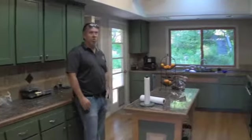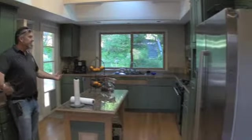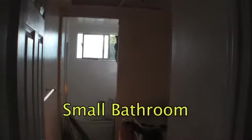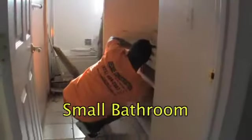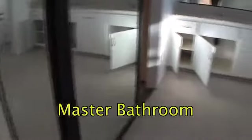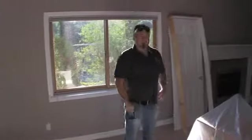We're adding new countertops and popping in a new door. In the smaller bathroom, the guys are working and we're fully gutting that bathroom. This is the master bathroom - this is all going to be redesigned. We've worked with the homeowners on a design, picking out all the materials, and we're really excited to put it in action.